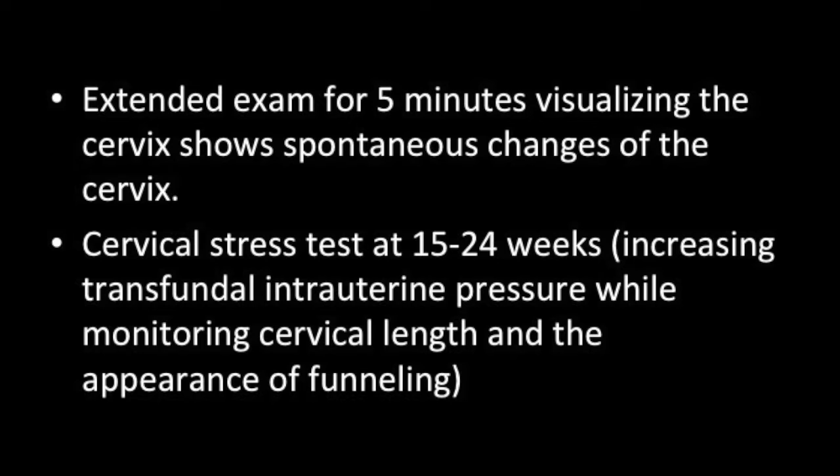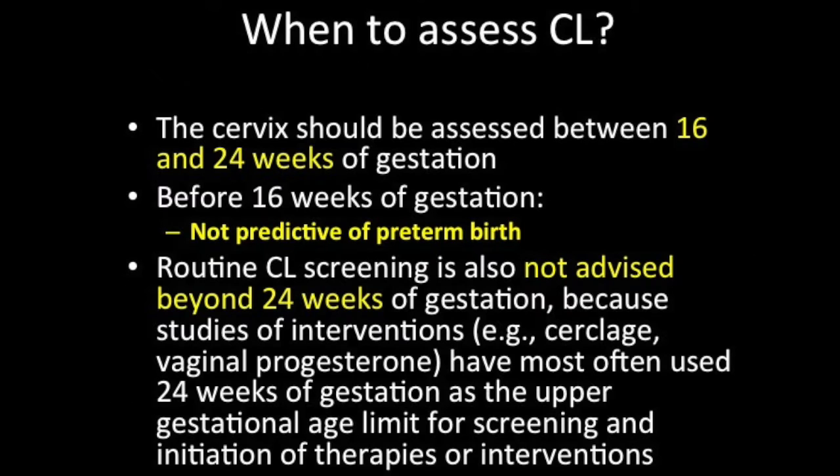A cervical stress test is sometimes done between 15 to 24 weeks — you can apply transfundal intrauterine pressure while monitoring the cervical length and look for the appearance of funneling. Cervical length assessment should be done between 16 to 24 weeks, because before 16 weeks it is not predictive of preterm birth, and intervention for cervical incompetence or short cervix is usually done before 24 weeks.